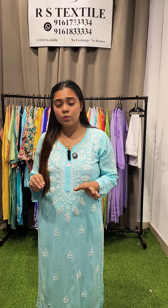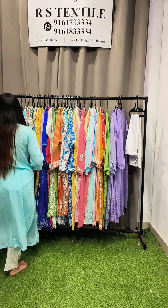Hello guys, very good afternoon to all of you. Welcome back to RS Textile Life. Today I'm showcasing a beautiful chicken kari collection at very reasonable prices. The variety is huge — different prices and sizes. If you need any product, just WhatsApp us on the number shown. COD is available all over India. Let's get started.